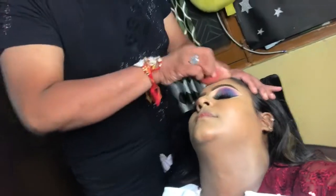My base was set with my face base and now I'm setting it well with my beauty blender.